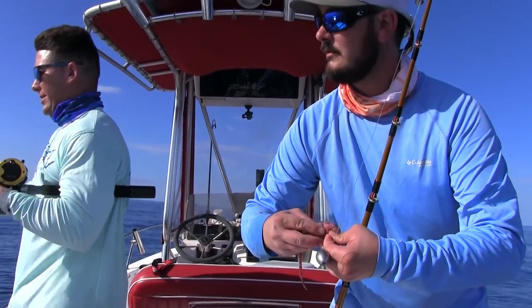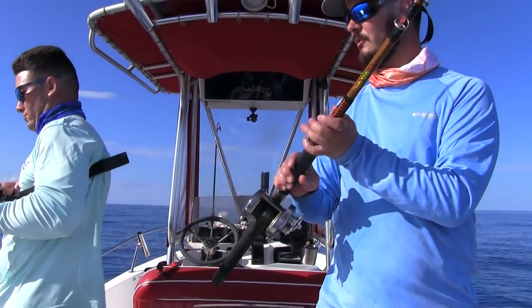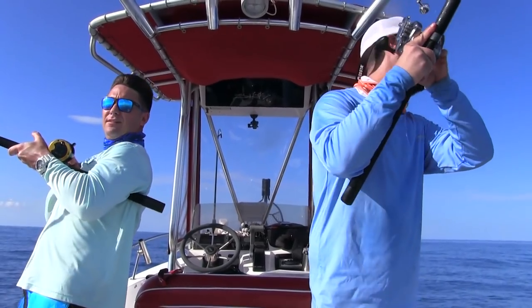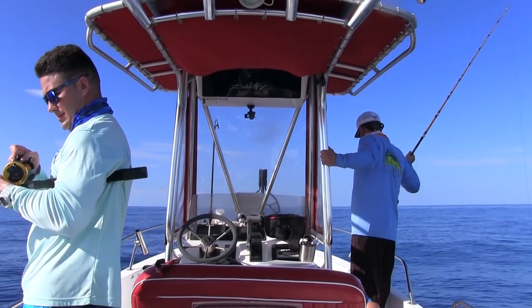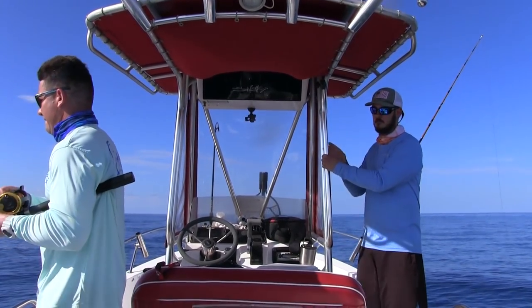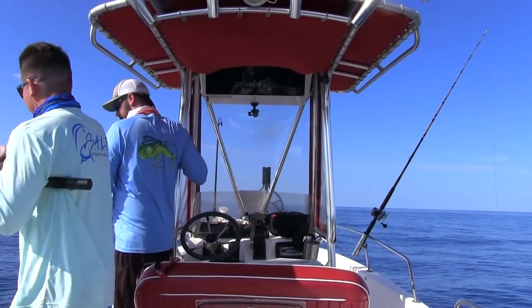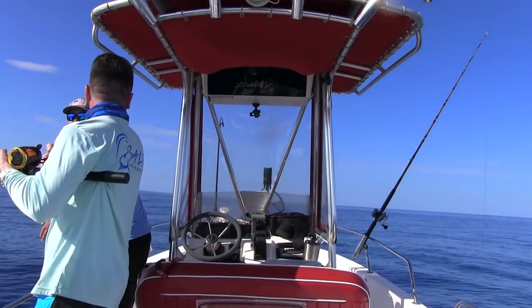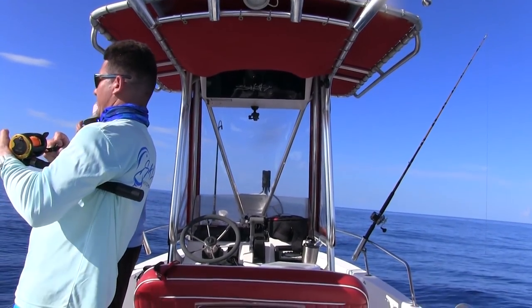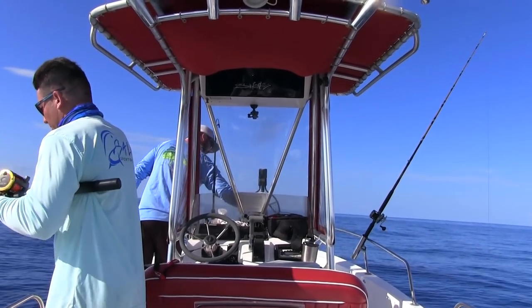Oh yeah. That's a good fish — a little better fish? Feels like the first one. That a boy, Jonathan. There we go. Keep it buttoned up, bro. That looks a little more like what we're after, bro. A little beefier right here. Keep it buttoned up. Might need to get a little net action on him. It definitely feels like a big red snapper, just by the way he's kicking.